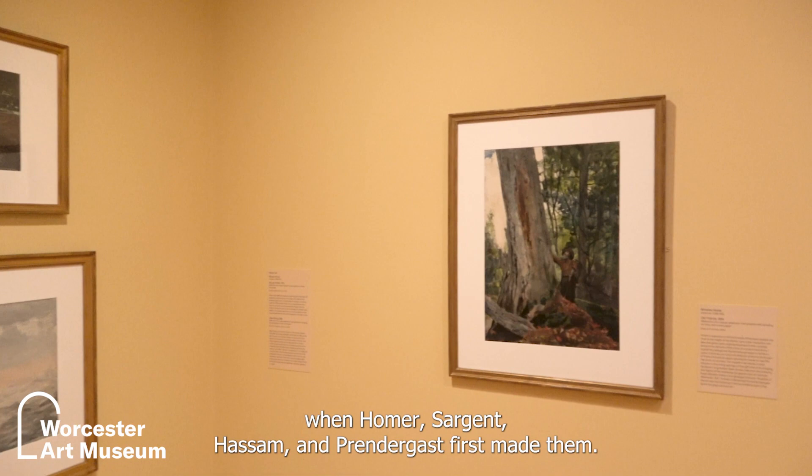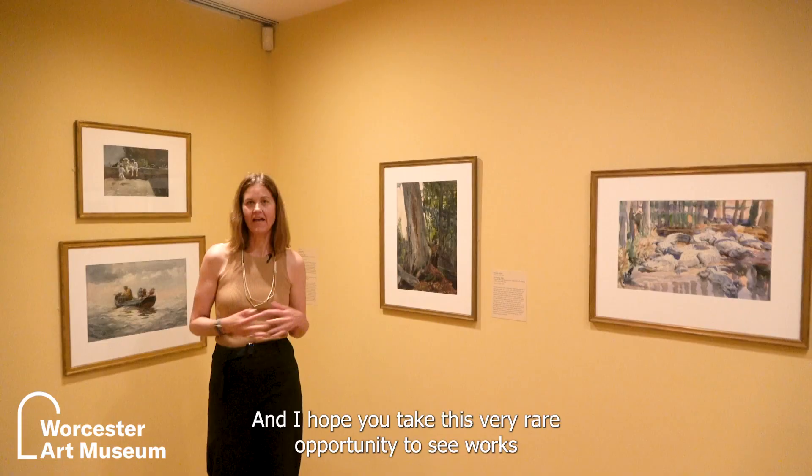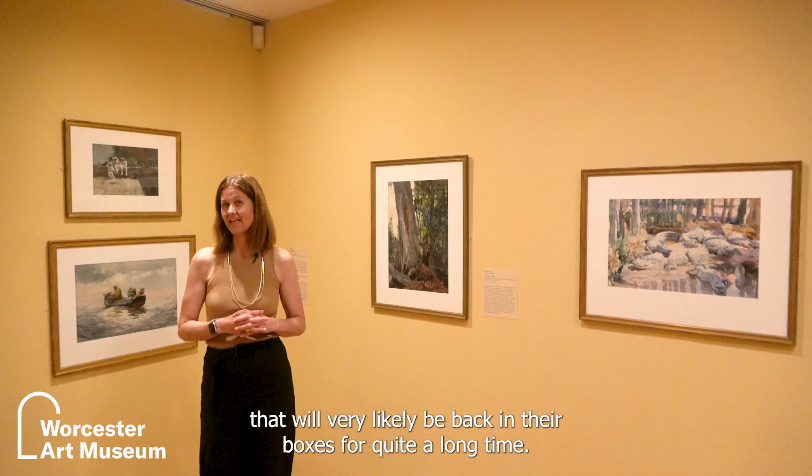The exhibition lasts until September 10th and I hope you take this very rare opportunity to see works that will very likely be back in their boxes for quite a long time.